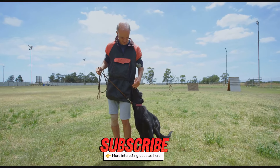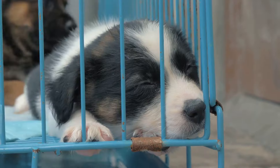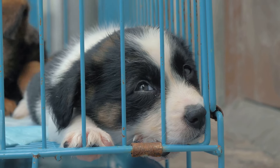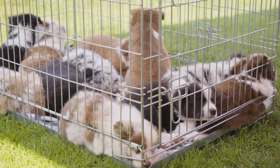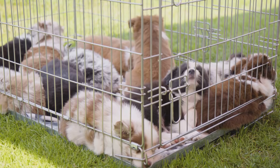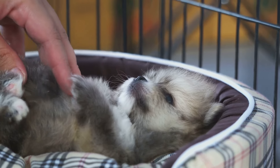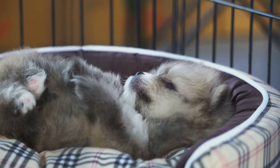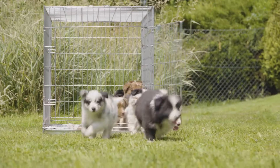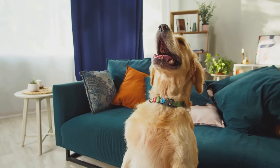Step 5: Crate training. This step can be a game-changer for both you and your puppy. Think of the crate as your puppy's safe space — a place where they can feel secure and comfortable. It's not a punishment, but a place they can retreat to when they need a break. A properly introduced crate can become a sanctuary for your puppy. Make it comfy with a soft bed and toys. This will encourage them to see the crate as a positive place. Start with short periods and gradually increase the time they spend in there. This gradual approach helps them adjust without feeling confined.